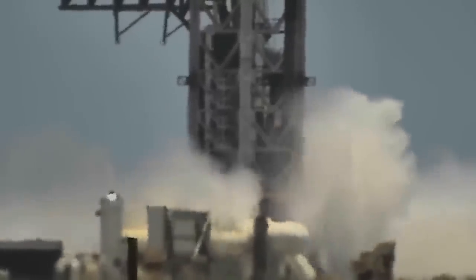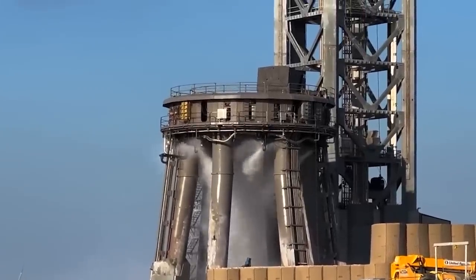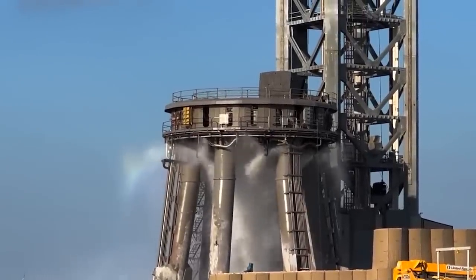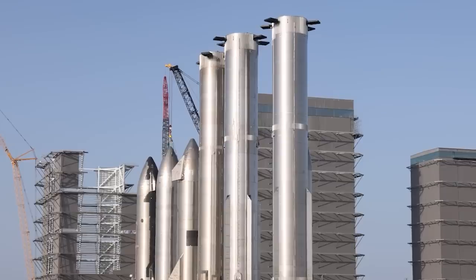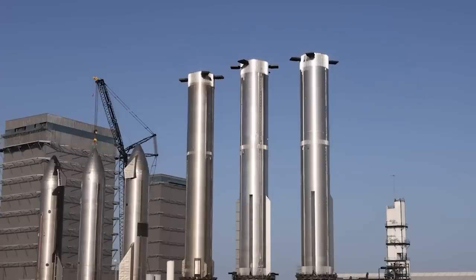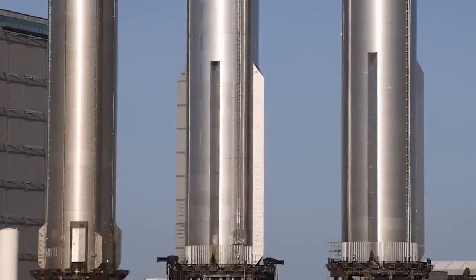Its groundbreaking design has captured attention and has even playfully earned comparisons to Elon Musk's legendary shower system. As the Deluge system continues to prove its effectiveness, SpaceX remains committed to pushing the boundaries of space exploration.